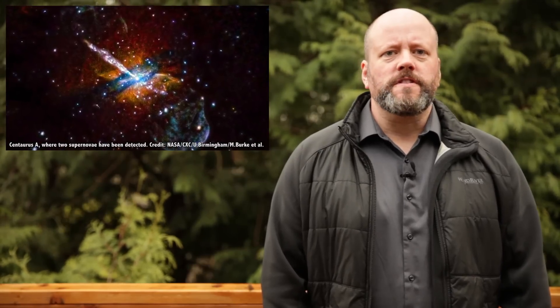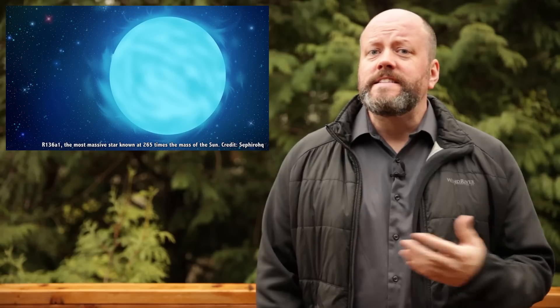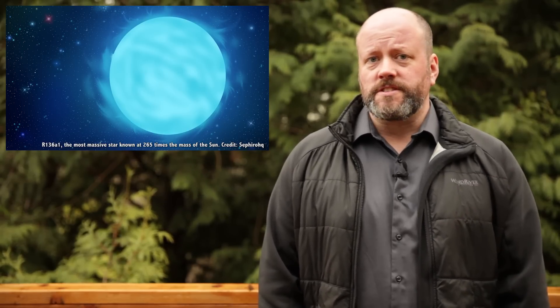There are few places in the Universe that defy comprehension, and supernovae have got to be the most extreme places you can imagine. We're talking about a star with potentially dozens of times the size and mass of our own Sun that violently dies in a fraction of a second.